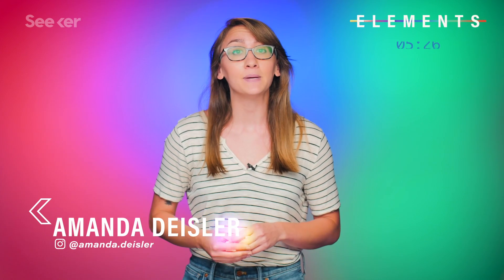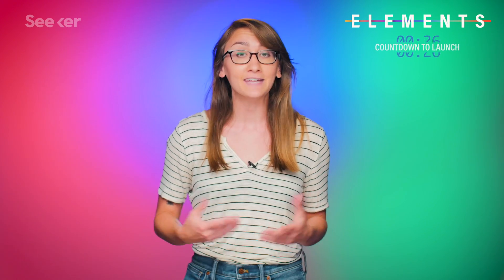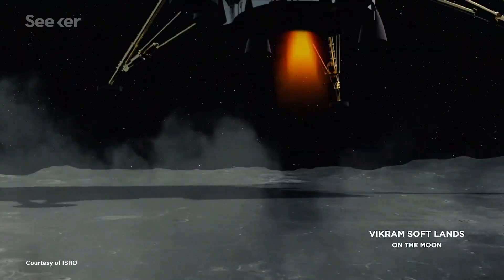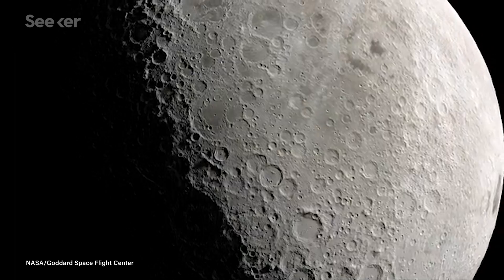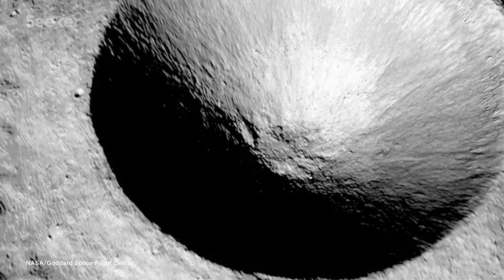Now the Indian Space Research Organization, or ISRO, is next to launch their lunar mission. And if successful, India will be the first country to land on the Moon's south pole. The Moon actually carries the undisturbed record of the solar system's chaotic beginnings, making this hunk of rock a prime destination for exploration.